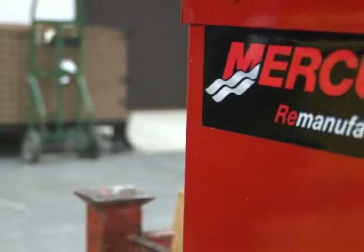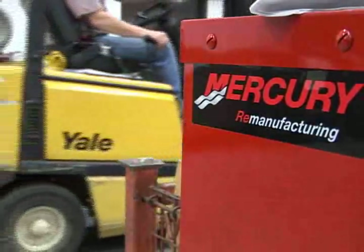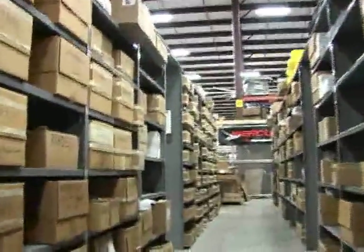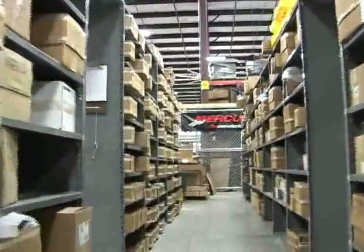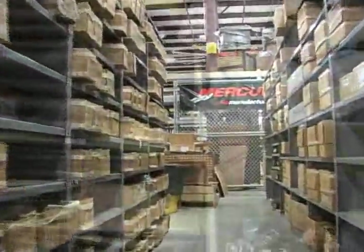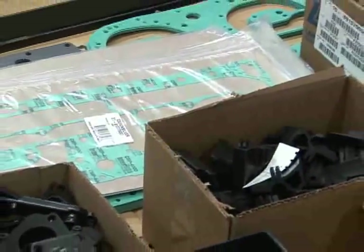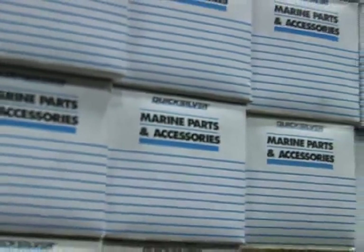The assembly section of Mercury's new plant is where remanufactured components and new parts come together to form the finished product. These many rows of shelving laden with new Mercury parts will represent a significant percentage of each remanufactured powerhead. Also, many of these new parts are updated versions of original equipment, so the finished remanufactured powerhead is in some ways a better product than it was when it was new.